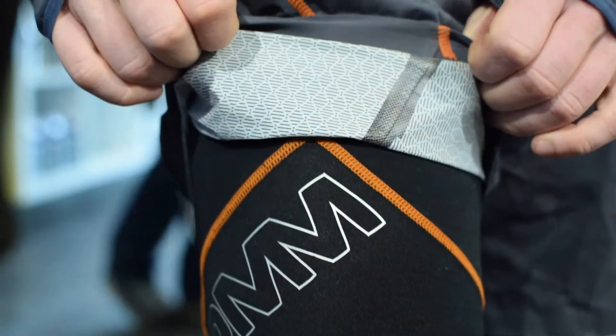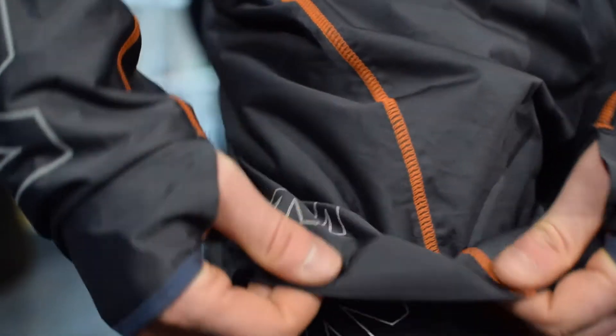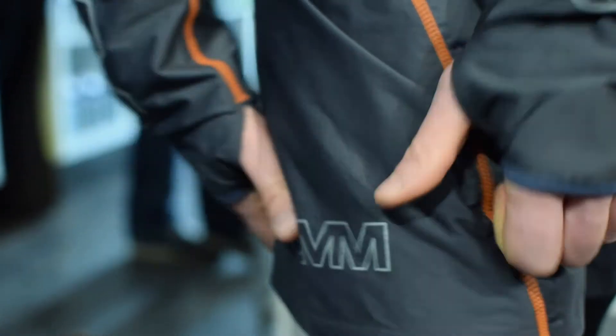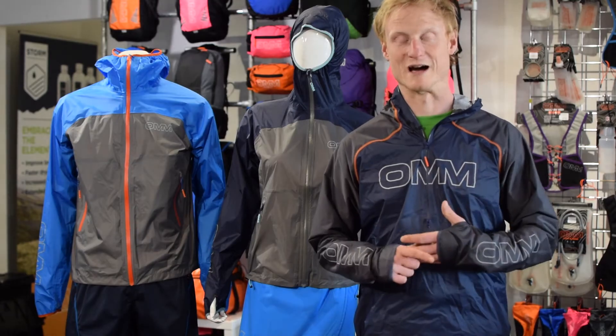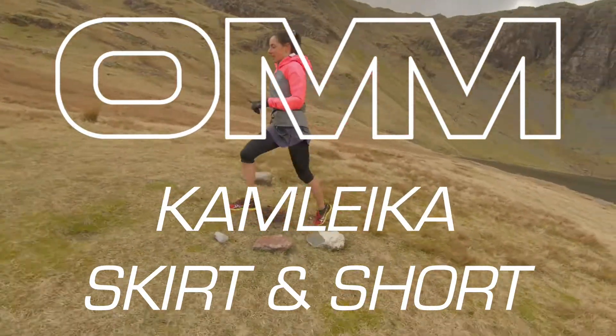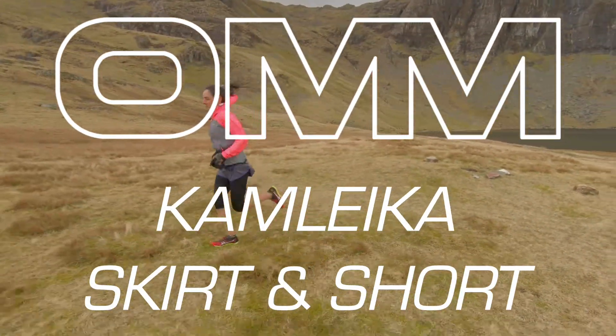The beauty of wearing a short or a skirt as opposed to a full waterproof trouser is you don't get the same restriction of movement or breathability. They don't replace an over trouser and would not be accepted on a kit list. So that's the CamLeica skirt and the CamLeica short — a waterproof extension to your jacket.